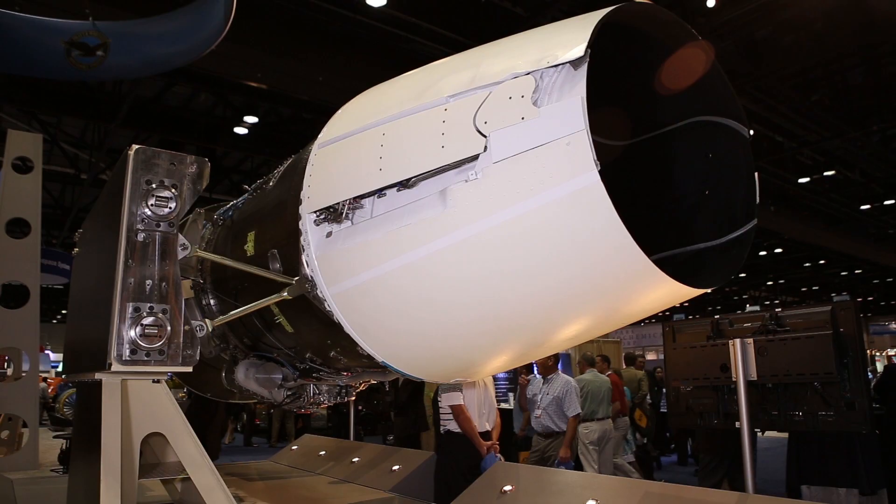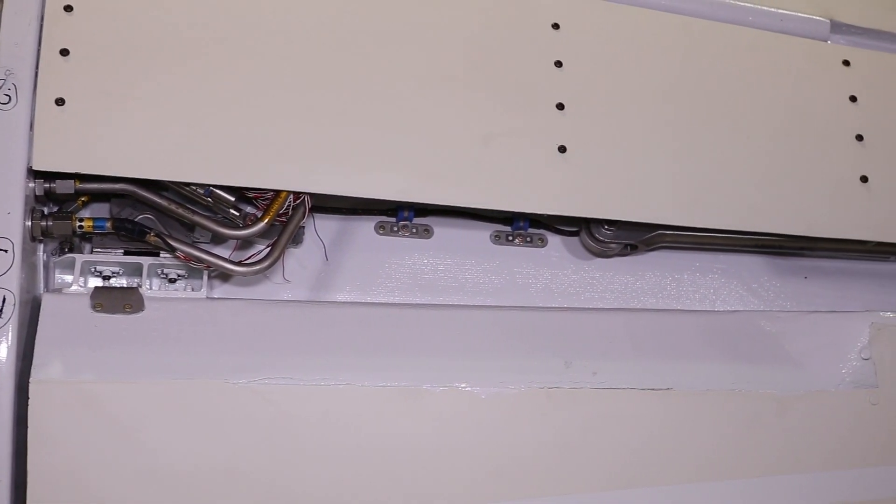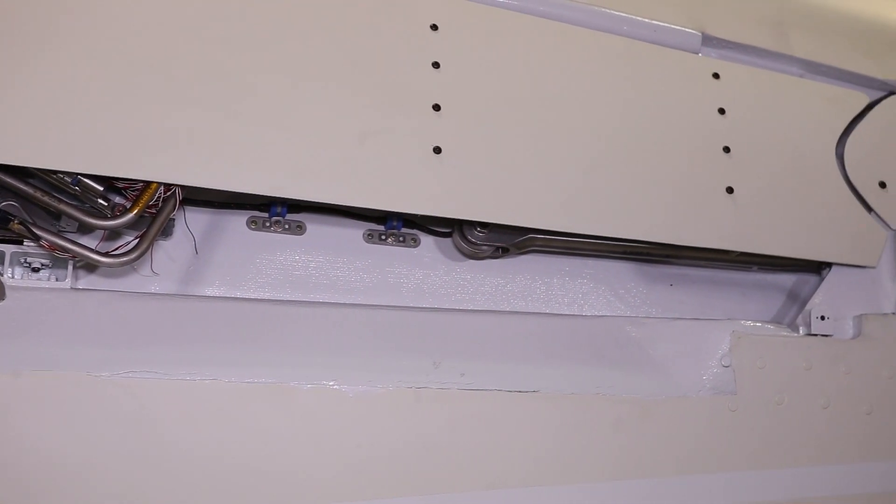One of the main features of this is a clamshell system in which the two ends of the reverser overlap, producing a much more efficient thrust reverser system.